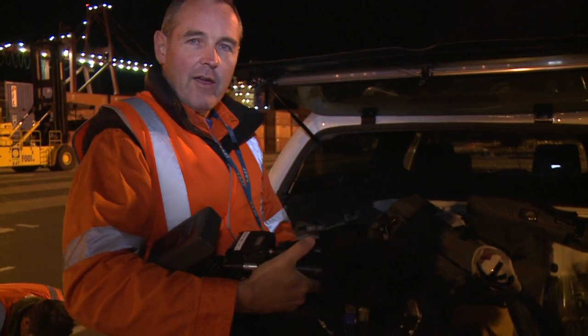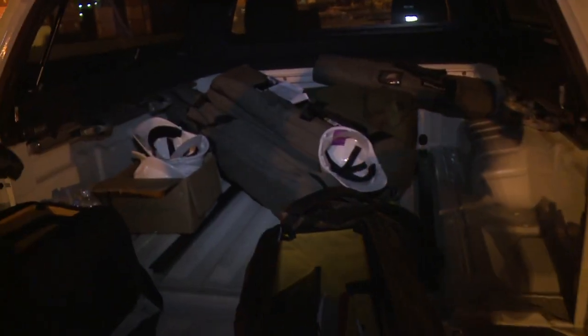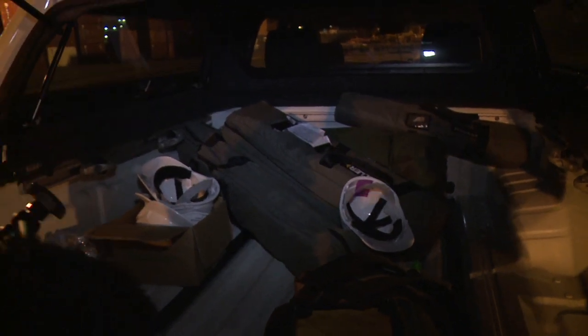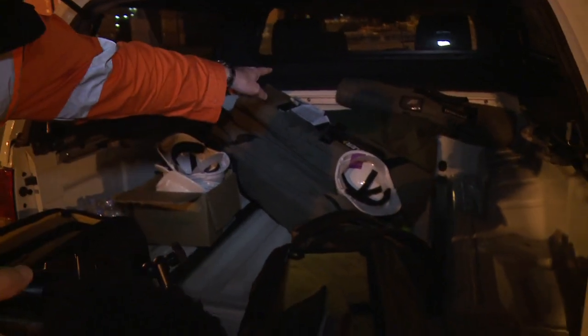We can also plug in a microphone so we can pick up what they're saying on the radios. In the back of the Navara we've got four EX3s and tripods for everyone, and also a swag because sometimes we have to sleep on the side of the road.